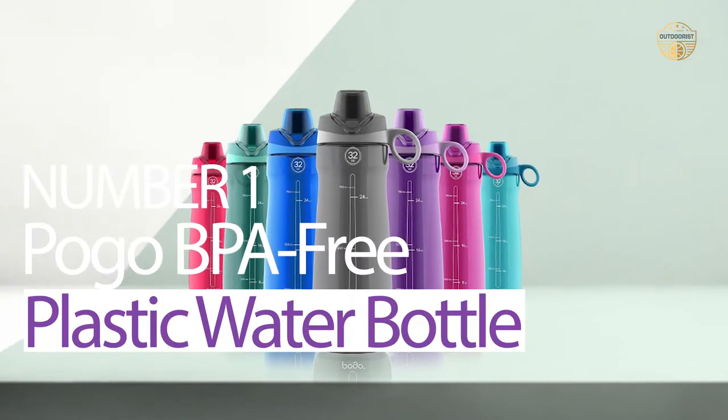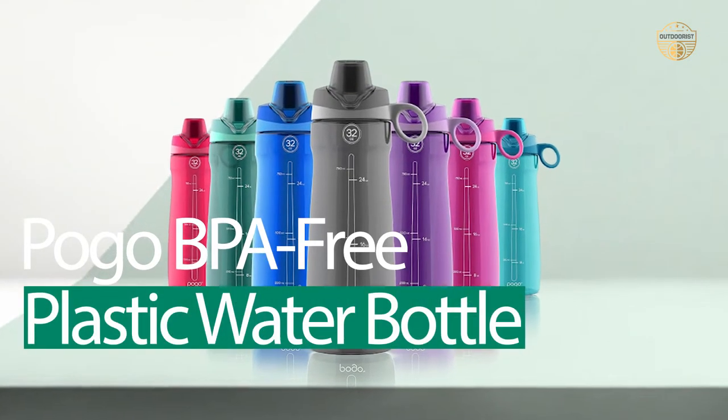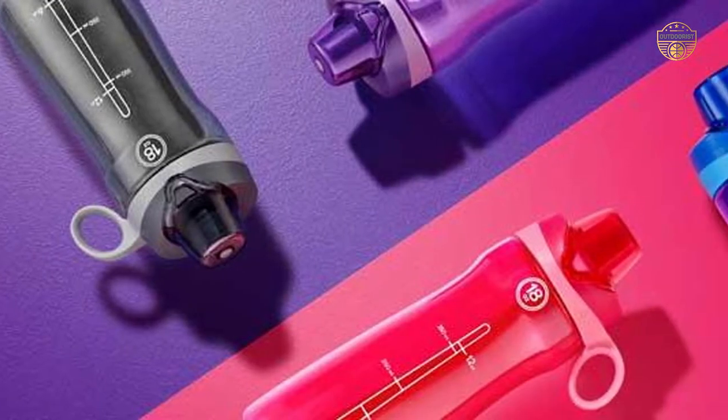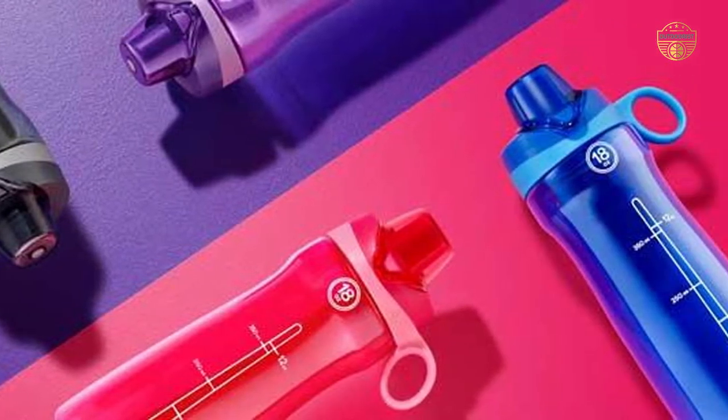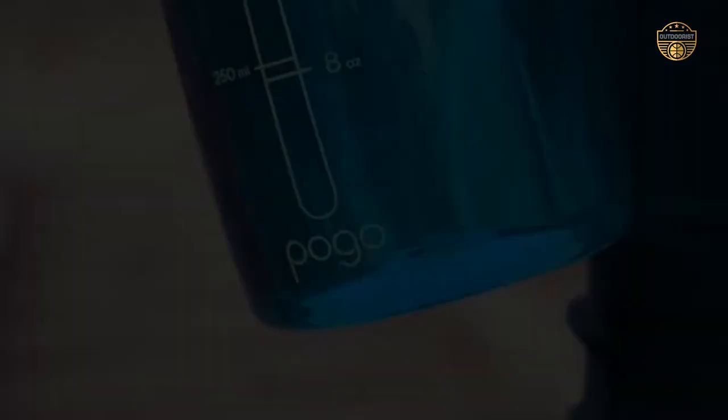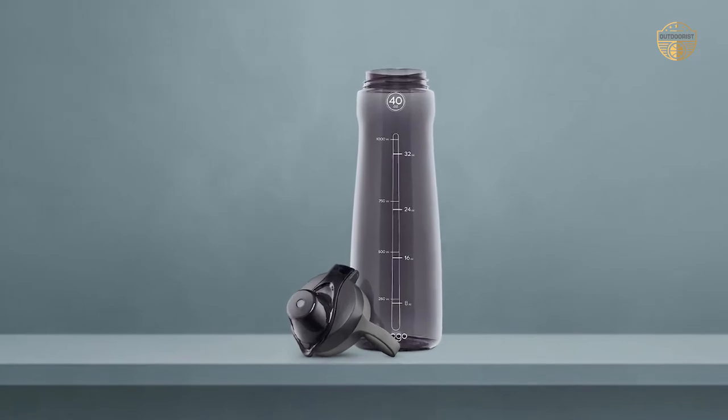Number 1. Most Popular: Pogo BPA-Free Plastic Water Bottle. When it comes to drinking water on the go, most people usually resort to using plastic bottles. But what many people don't know is that these can be harmful and even toxic over time.